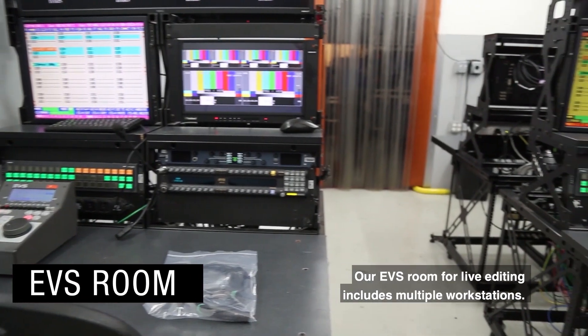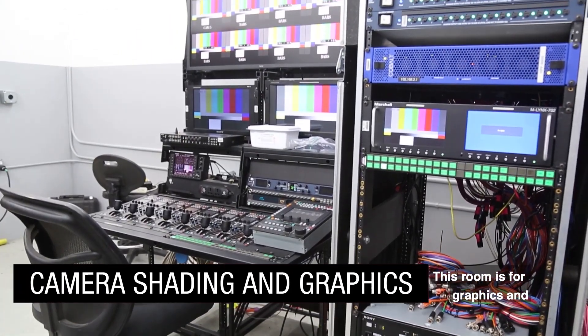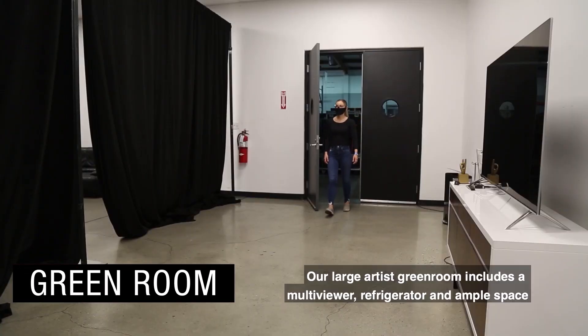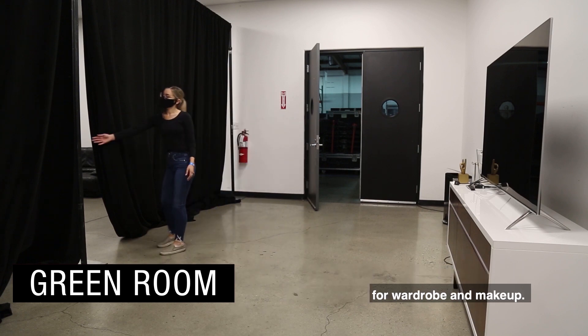Our EVS room for live editing includes multiple workstations. This room is for graphics and color correction and also includes multiple workstations. Our large artist green room includes a multi-viewer, refrigerator, and ample space for wardrobe and makeup.